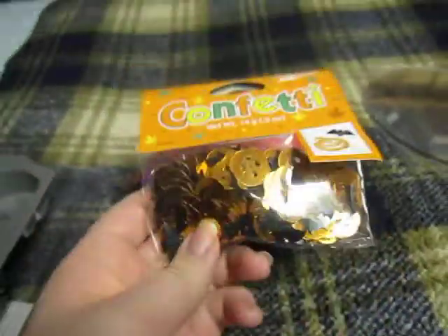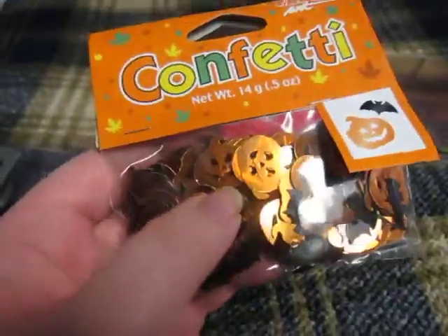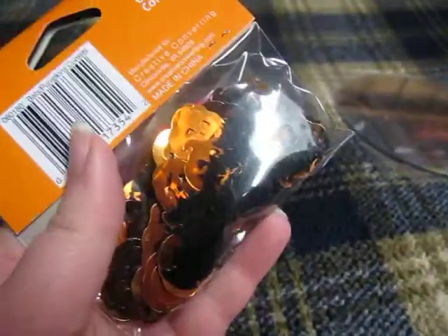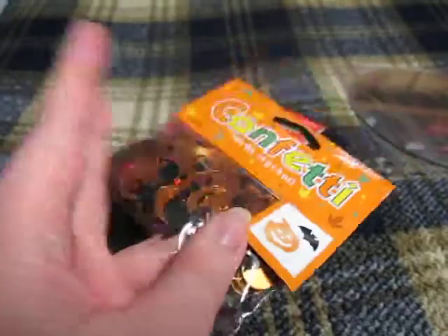And then I got this Halloween confetti that was on sale. I like the smiley pumpkins, but mainly I got it for the bats, because I like putting bats with a lot of my gravestone and skull stuff.